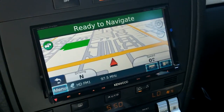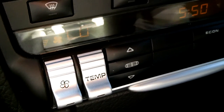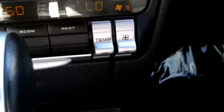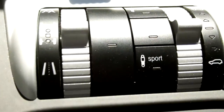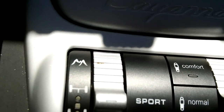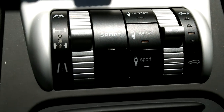There's the Kenwood head unit. Heating, ventilation, and air conditioning control. There's your ride controls right here — sport, normal, and comfort. Height adjustment. It's got a moonroof.